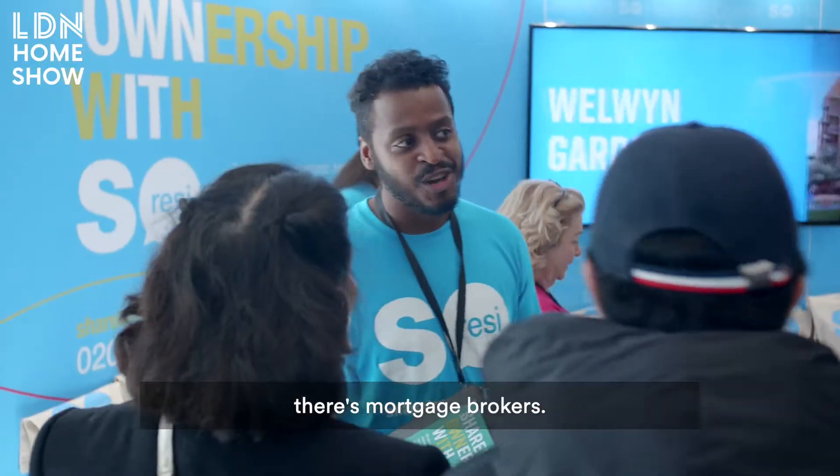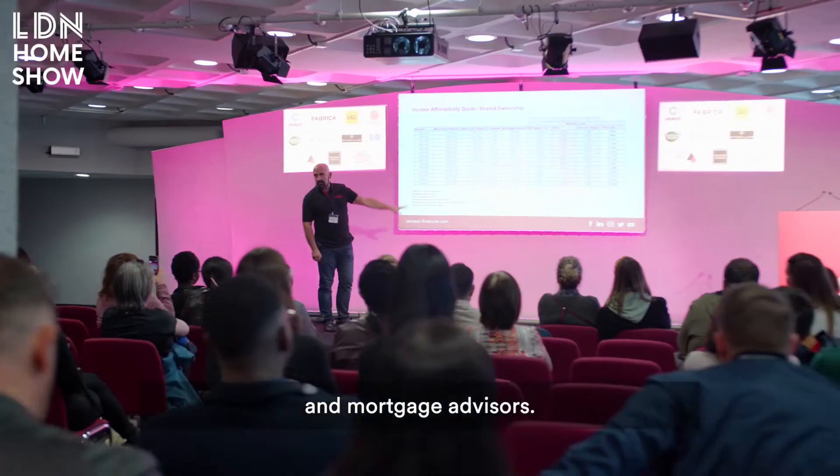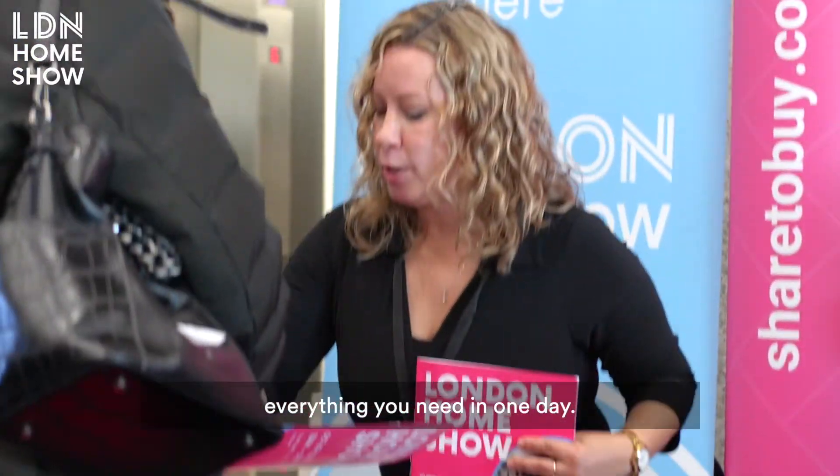There's developers, there's lawyers, there's mortgage brokers — free mortgage advice, financial advice, legal advice. We have live sessions which you can attend, which are Q&As with panels of experts and mortgage advisors, so you really can find out everything you need in one day.